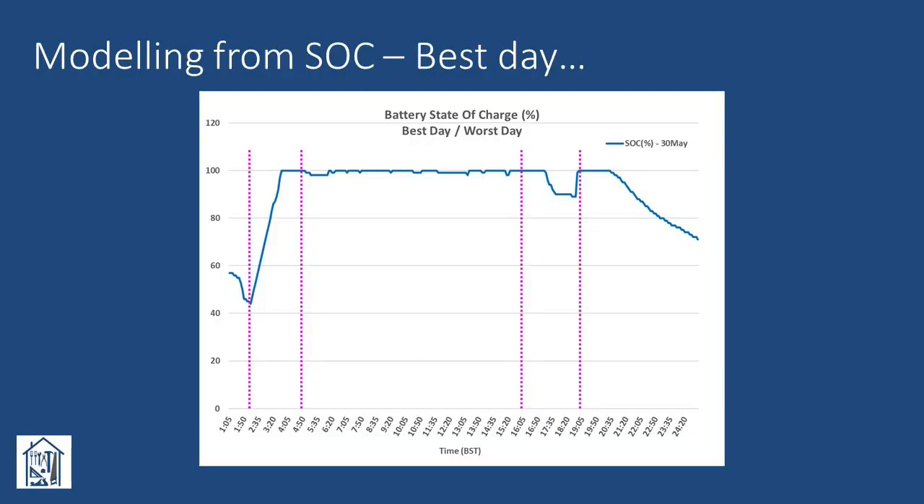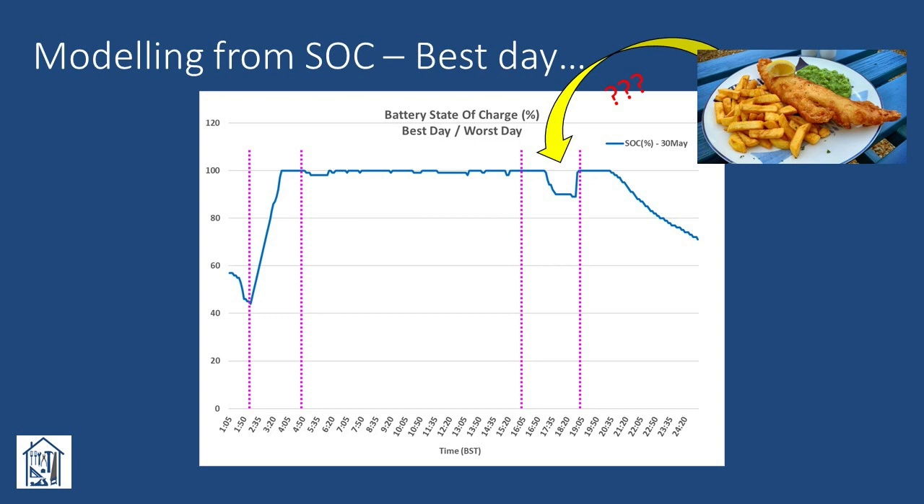Before doing a real world test, I thought I'd see if I could model what might happen. The approach I took was to download some SoC data from my inverter via Solis Cloud for both the best and worst days of the month. There was a high degree of variation between the two, which I thought might prove important. Starting with the best day - the 30th - we see the batteries maintain 100% charge pretty consistently from around 3:45am, having been charged up during the early morning low rate period, to around 8:30pm in the evening. By that time the sun has started to go down and the house baseload is starting to draw power from them.